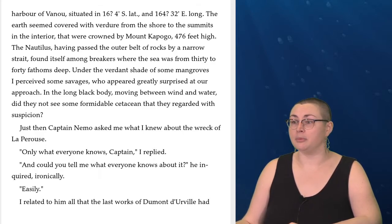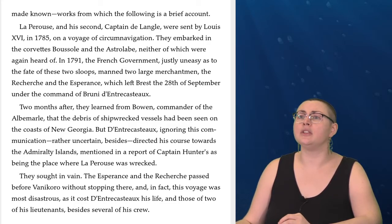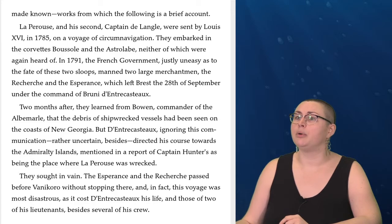'Only what everyone knows, Captain,' I replied. 'And could you tell me what everyone knows about it?' he inquired, ironically. I related to him all that the last works of Dumont d'Urville had made known, works from which the following is a brief account. La Perouse and his second, Captain de Lange, were sent by Louis XVI in 1785 on a voyage of circumnavigation. They embarked in the corvettes Boussole and the Astrolabe, neither of which were again heard of.